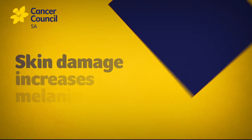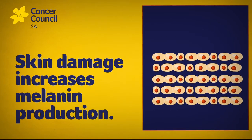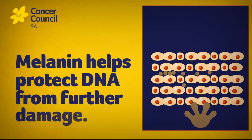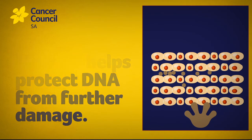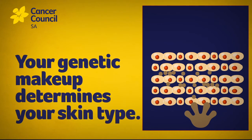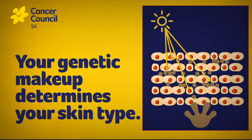Skin damage activates a particular type of skin cells called melanocytes. It causes them to produce more skin-darkening pigment known as melanin. Melanin acts like a shield and helps protect DNA from further damage. Your genetic makeup determines your skin type, and that dictates how much melanin can be produced. But most UV radiation is still able to reach our DNA and cause damage to our skin cells.